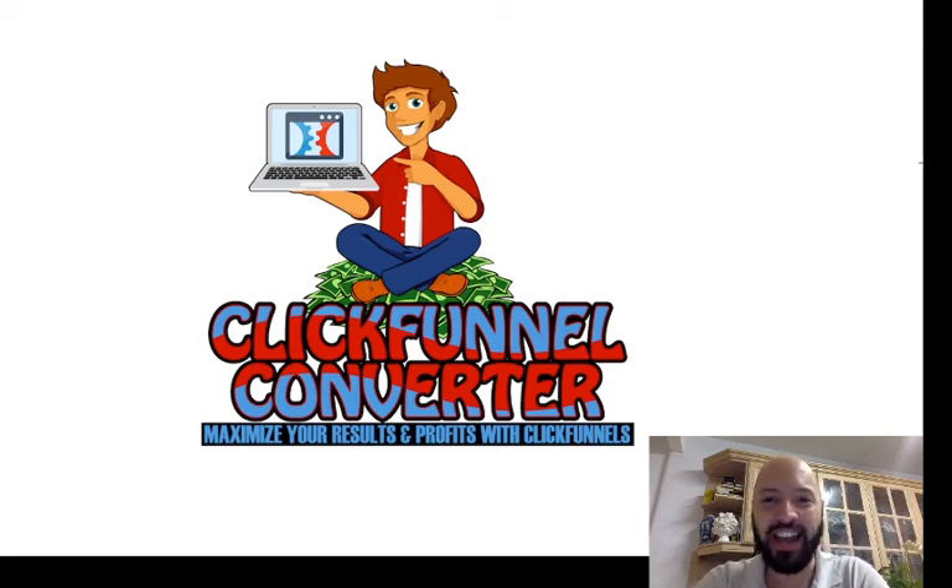Hi there guys, Johnny Rose here, and I hope the title of this video has got you excited because on Monday 20th of July at 10 a.m. Eastern, I'll be bringing to you my latest and greatest product: ClickFunnel Converter. You can see it just above my head here.